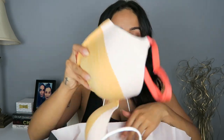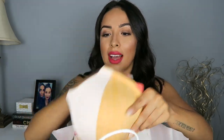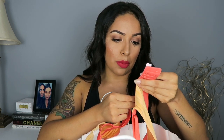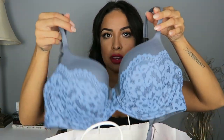So the first bra that I was obsessed with as soon as I saw it is this one right here. It's just so cute and honestly this just reminds me of like an orange creamsicle, which are my favorite. And if you guys are wondering, I do wear a 34DD and this is the Uplift Semi-Demi.